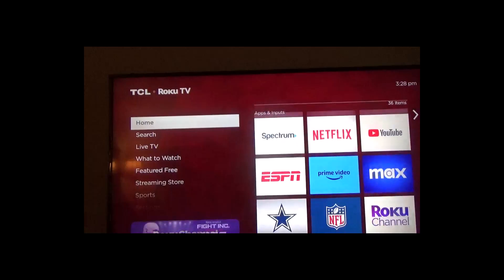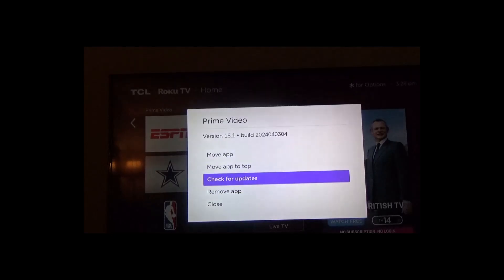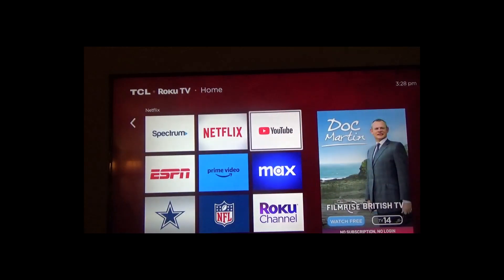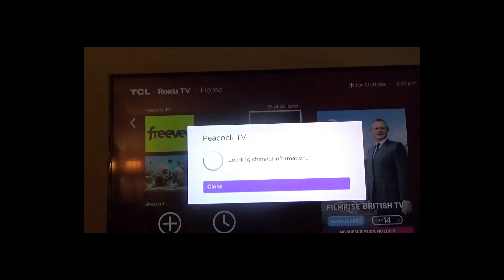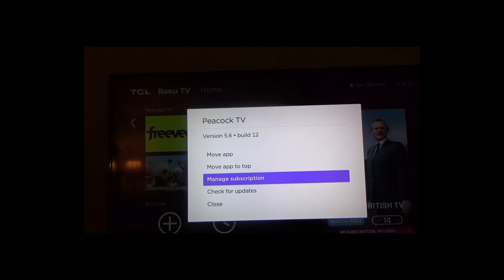Notice that on the other apps, no matter which one it is, when you click on the Star button, you do have the option to remove the app. So I can remove Prime Video — I'm not being charged for it. It has movies you can watch with ads, movies you can rent, and movies you can buy. Now with the Peacock app, when July 1st comes around and the subscription is canceled, you won't see the Manage Subscription option here anymore. It'll give you the option to remove the app instead. That's the way it works.